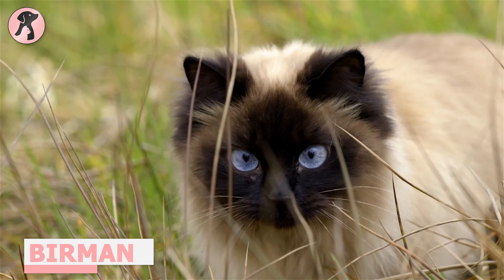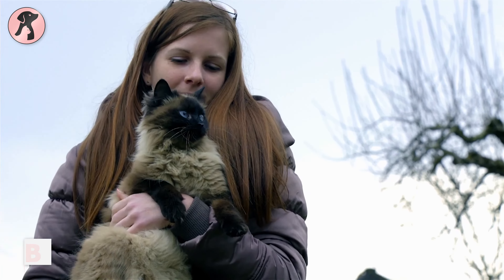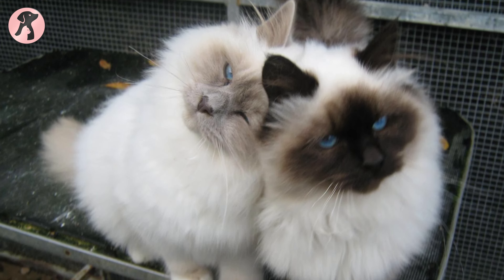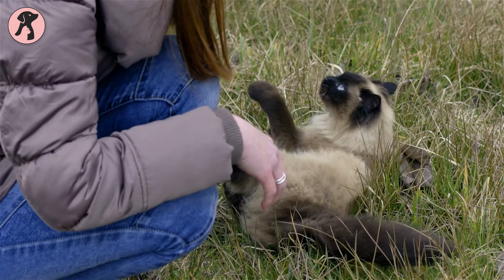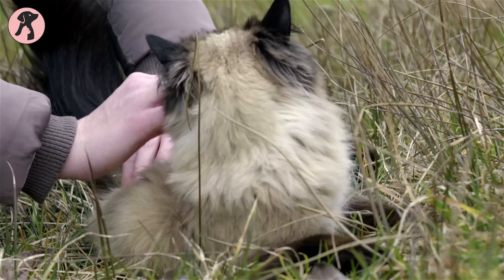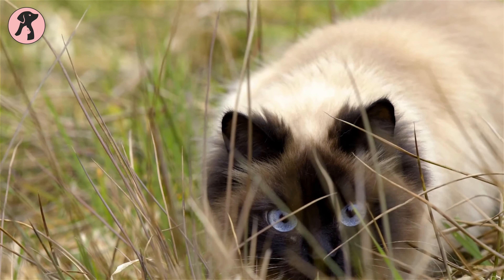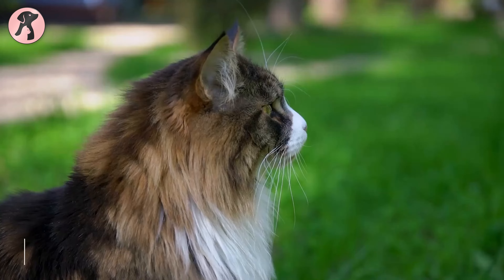Birman cats are very calm and affectionate lap cats who don't need much space. These cats are relaxed and love to be near their favorite owners. They also have a playful side and mostly like to play with other pets. Despite having a long and silky coat, it is relatively easy to care for and sheds only occasionally, making it a gentle and easy-going breed that might be suitable as your first-time family cat.